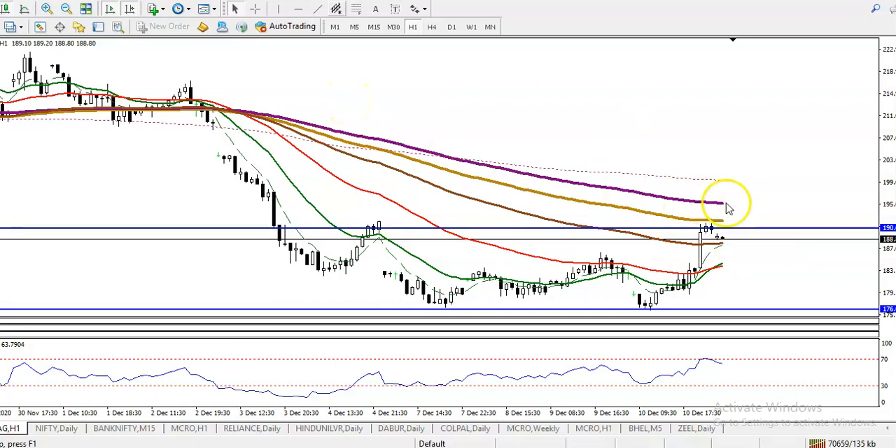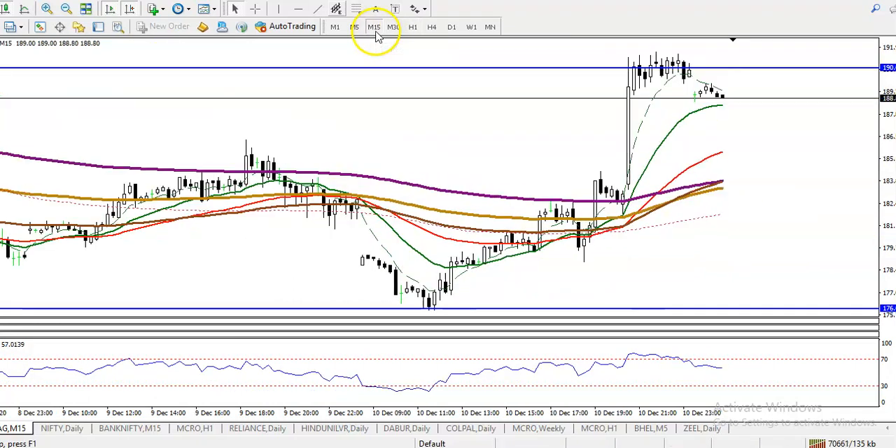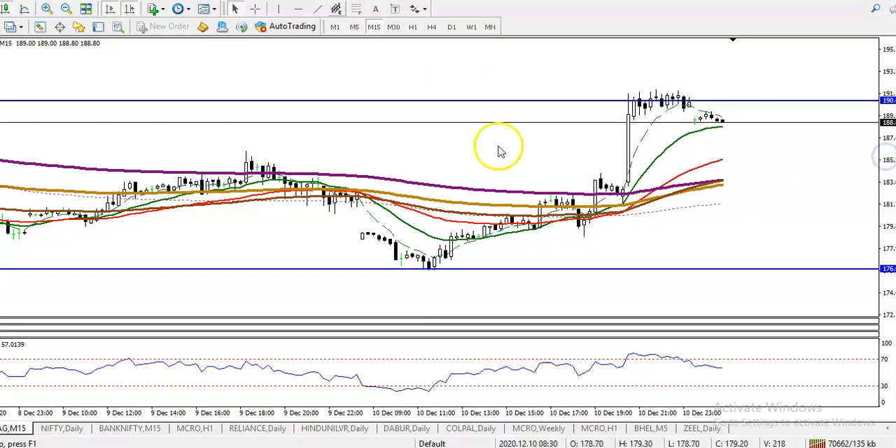The 200 moving average is a little more above. Now in a 15-minute chart, I can see price is creating higher highs and higher lows, but in that case we need a breakout. So if price breaks this level, we will definitely go for a buy. And if price retraces back toward the 200, this is also a buy opportunity at the level of 184.